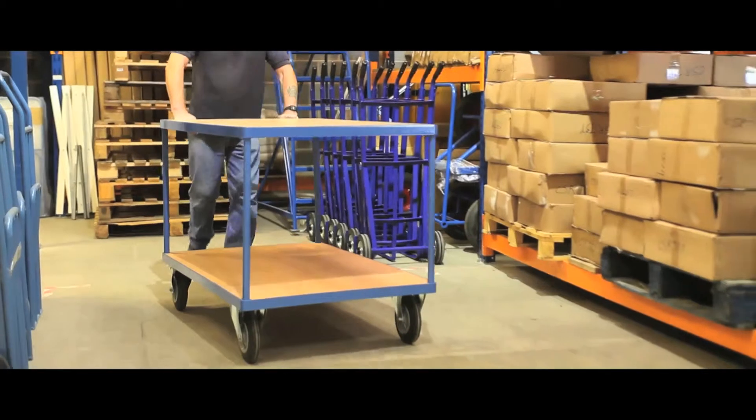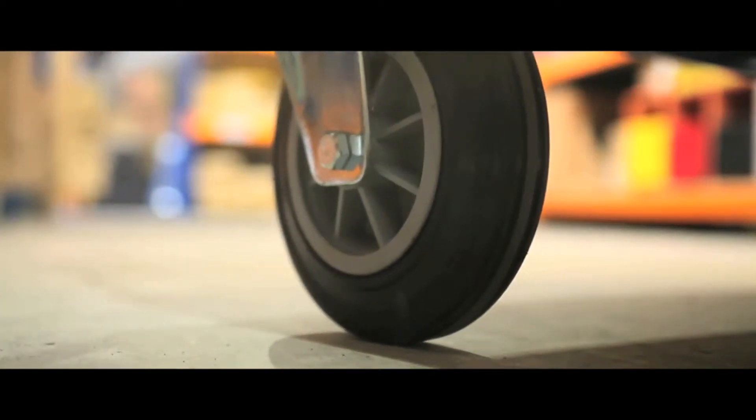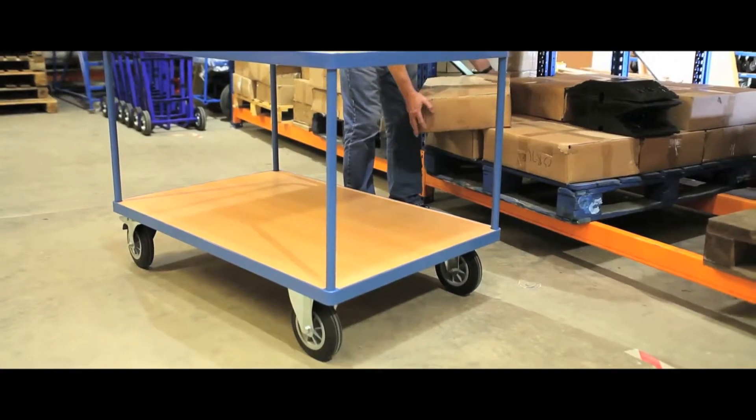Our heavy duty carts with a weight capacity of 500kg glide on 2 swivel and 2 fixed wheels, swivel casters with full brakes and rubber tyres with lock.